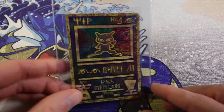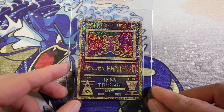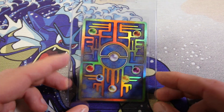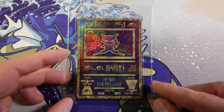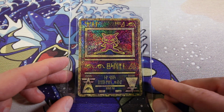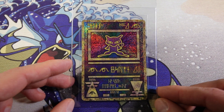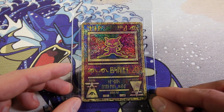Then we have a 2019 Ancient Mew. Cool card. I've graded this one into a PSA 10 in the past. Sold it this summer in Switzerland - did really well. So trying again with this one. It's a little bit thicker on the right side at the bottom in my opinion. But I think the PSA 10 I had looked pretty much exactly like this, so I think it can get a 10. We'll see how it goes.